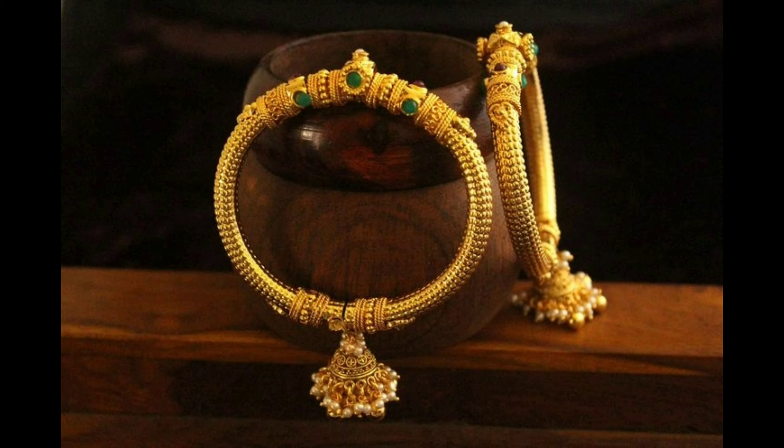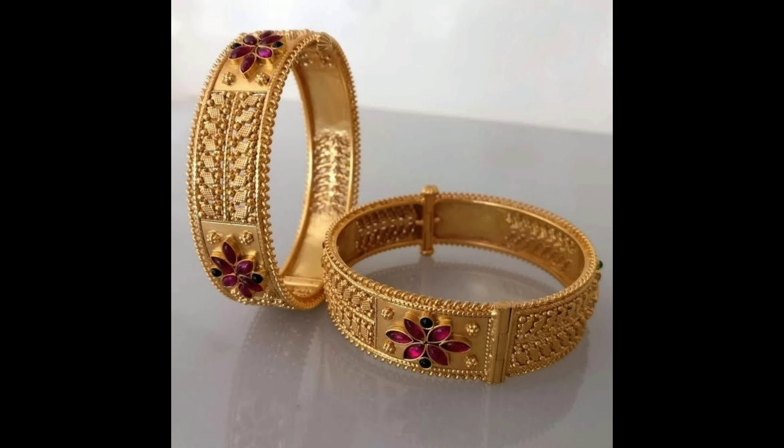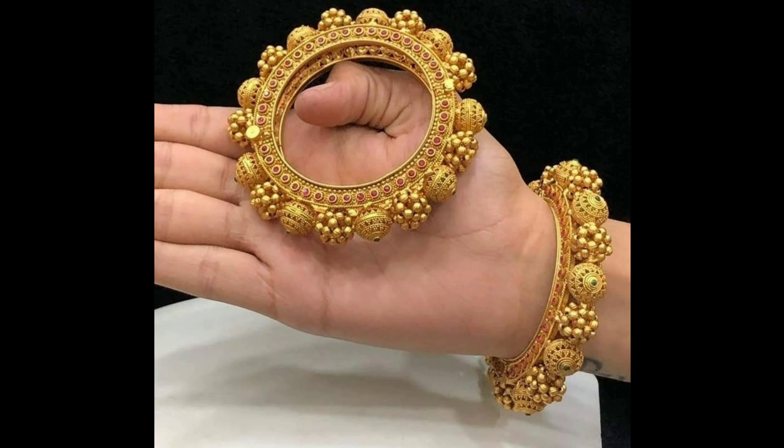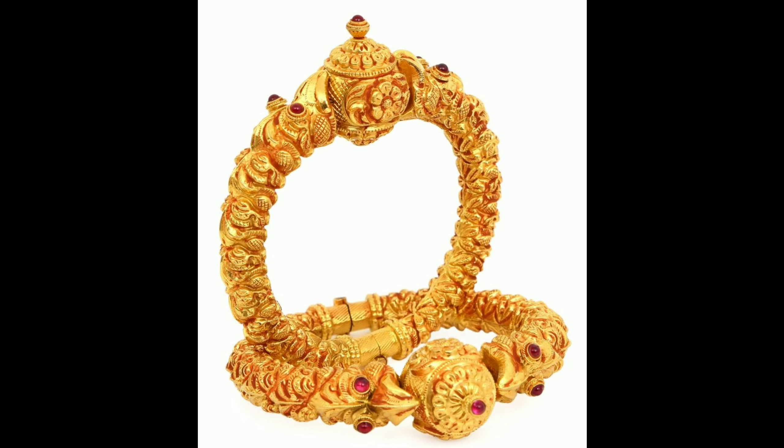This is a golden bangle set with jhunka, completely flexible, with green color stones. This is also a Lakshmidev pendant bangle set with pink color ruby. This one is a beautiful designer bangle set with multi-color stones — it can be worn on occasions.